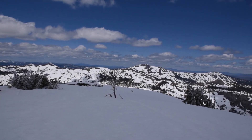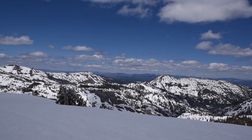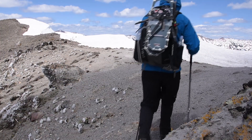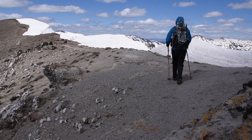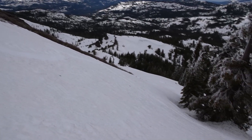Somewhere buried in all this snow are trout in their lakes — hopefully in another month or two I'll be fishing. Just inhaled a cliff bar; I was starving. It's 2 o'clock now — hopefully within the next two hours I can make it back to the car and be home by 5:30, which would be nice. Got a little bit more up and then it's all downhill, which I'm looking forward to.